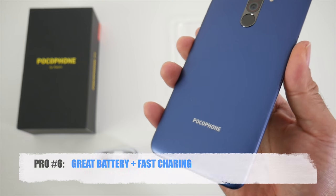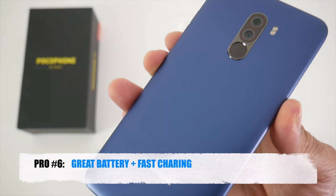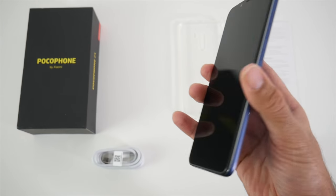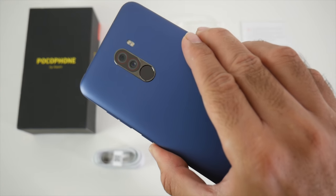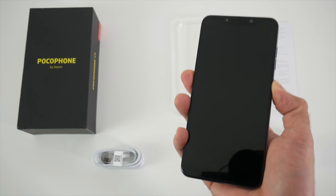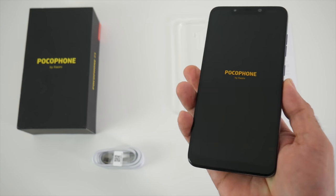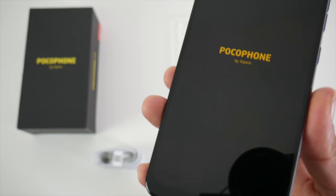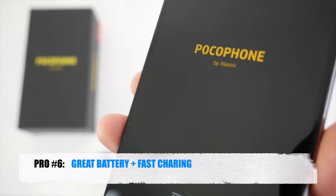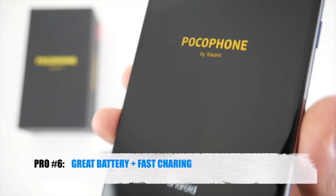Pro number six has to be great battery life and fast charging. You get a 4000mAh battery which will last you one day even with heavy usage and you still get some juice left at the end of the day. This comes with an 18 watt Quick Charge 3 fast charger included in the box, and in 30 minutes you can get this smartphone back to 40% battery.